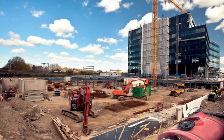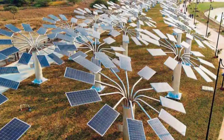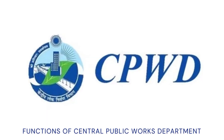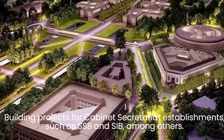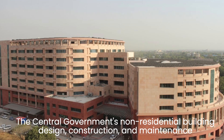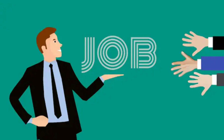Services offered by CPWD include maintenance, management, and project development to completion. Some of the functions of CPWD include: number one, building projects for cabinet secretariat establishments such as SSB and SIB; number two, building and maintaining housing design for employees of the central government; and number three, the central government's non-residential building design, construction, and maintenance.